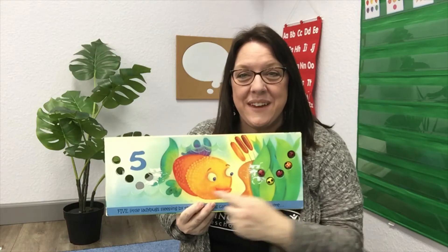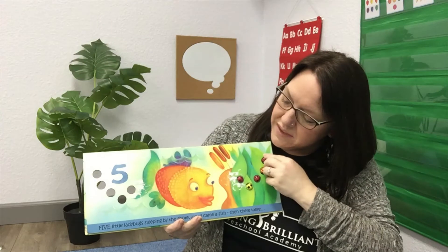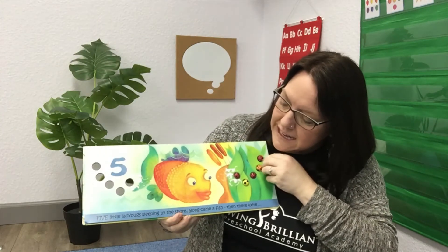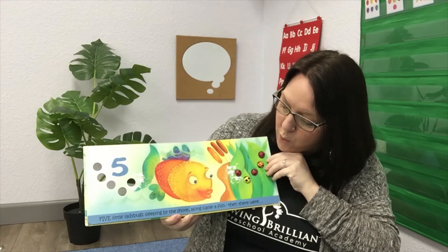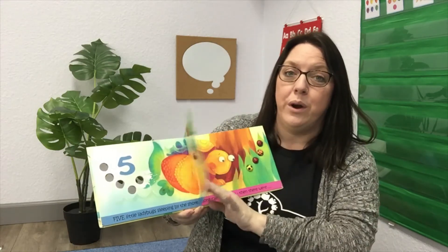Look at this fish — is he looking at those ladybugs? What do you think he wants to do? Should we count and see if there are five? One, two, three, four, five. That's right! Five little ladybugs sleeping by the shore. Along came a fish, and then there were...